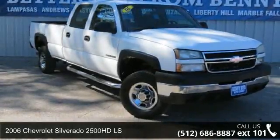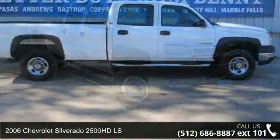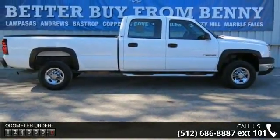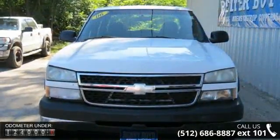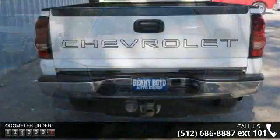Check out this 2006 Chevrolet Silverado 2500 HD LS. If you are looking for an automobile with great features, look no further. This vehicle comes with a reliable 8-cylinder engine, connected to a smooth-shifting automatic transmission.